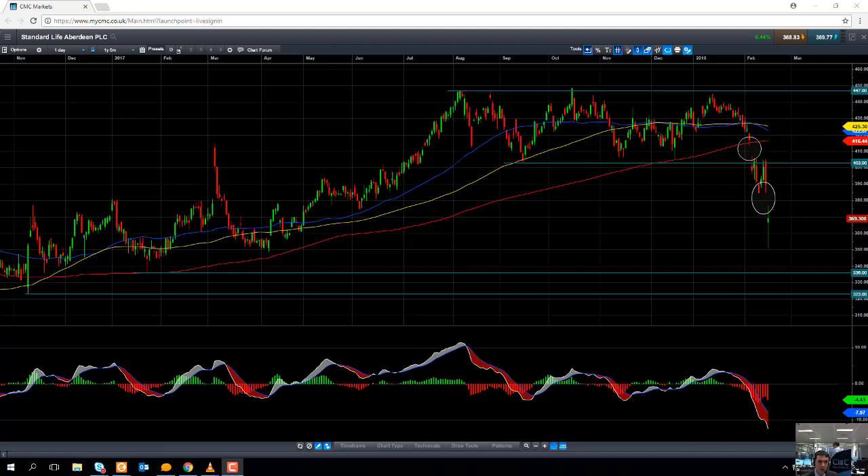Hello and welcome to the CMC Markets Chart of the Week video with myself, David Madden, a market analyst here at CMC Markets. Today's date is Thursday the 15th of February 2018 and the time has just gone 11:40am UK time. This week's chart of the week is Standard Life Aberdeen.